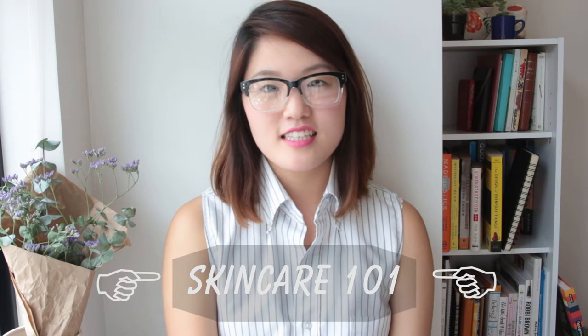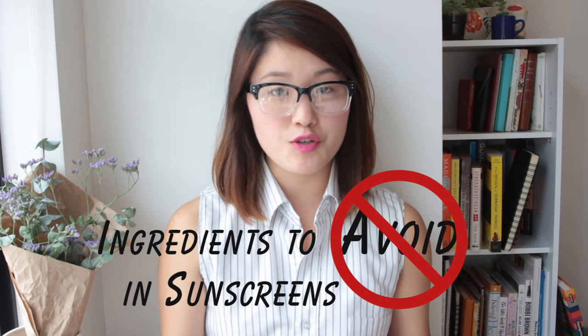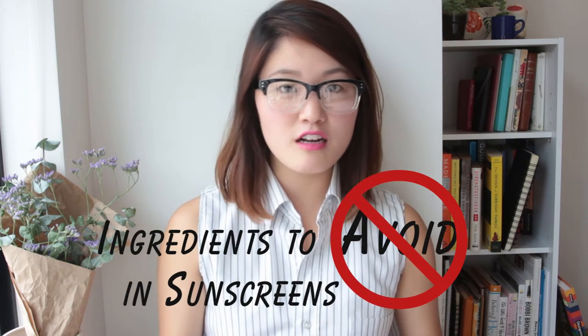Hi guys, I'm Christine and welcome back to My Skincare 101. Today I wanted to share with you what ingredients you should avoid when choosing a sunscreen. It's the summertime and a lot of people are using sunscreen because the sun is out and it's nice to go out on a picnic, so I wanted to do this video.